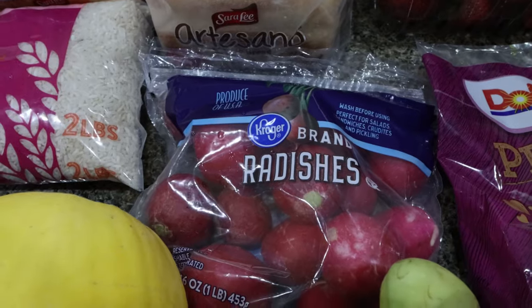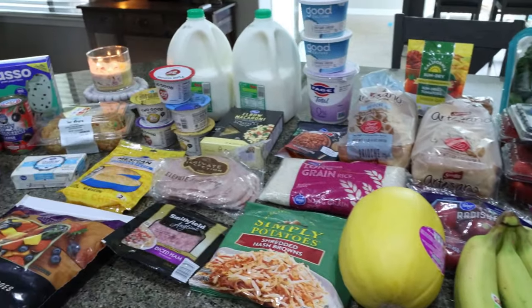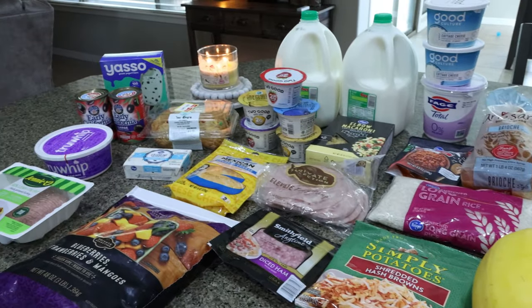And then lastly, radishes for Troy's pasta salad. That is everything that I picked up for the week. Let's jump into what's for dinner and what you'll see in Monday's meal prep.